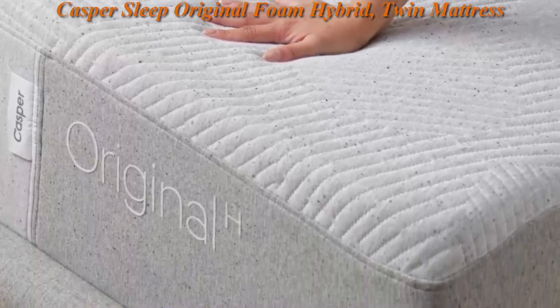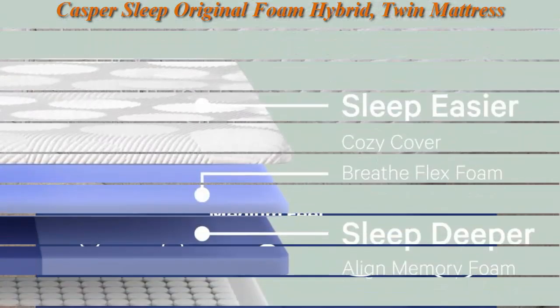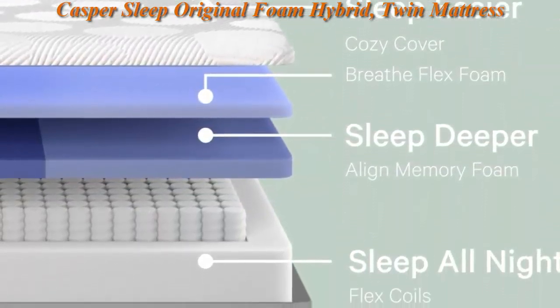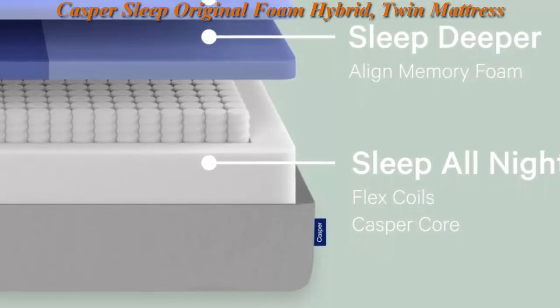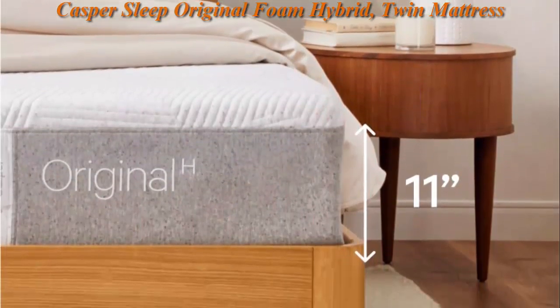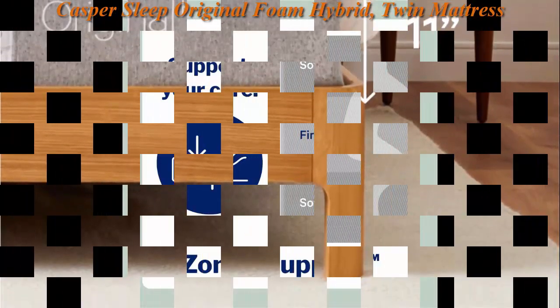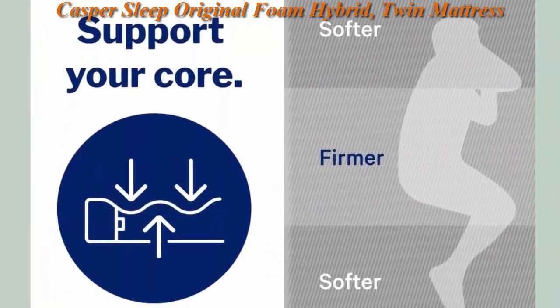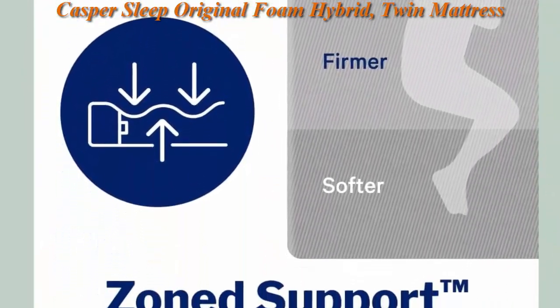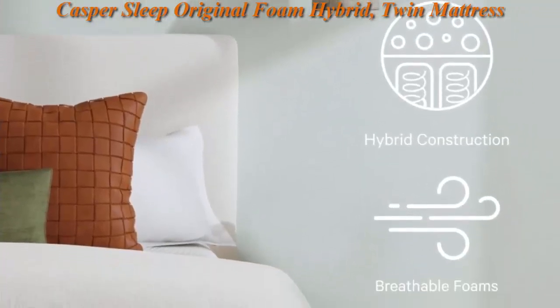All of Casper's sleep products are developed in-house by our award-winning research and development team. The Casper Original Hybrid Mattress has three layers of premium foam that provide all-night comfort through our innovative support system, plus springs for added lift and airflow. Our Zone Support helps align your spine with head-to-toe support — softer under shoulders, firmer around hips, waist, and lower back.